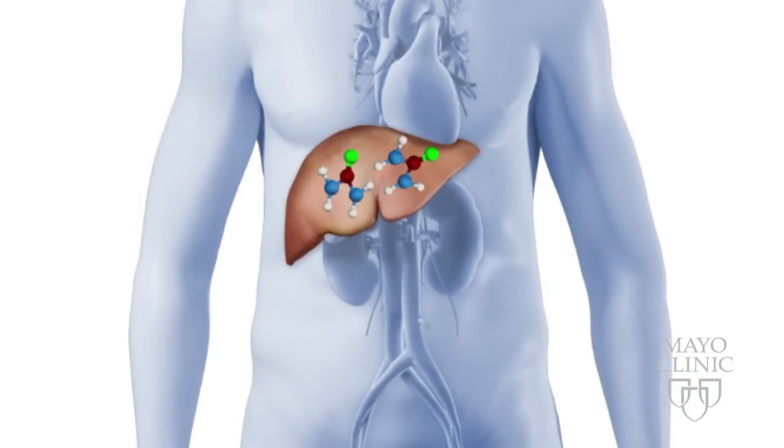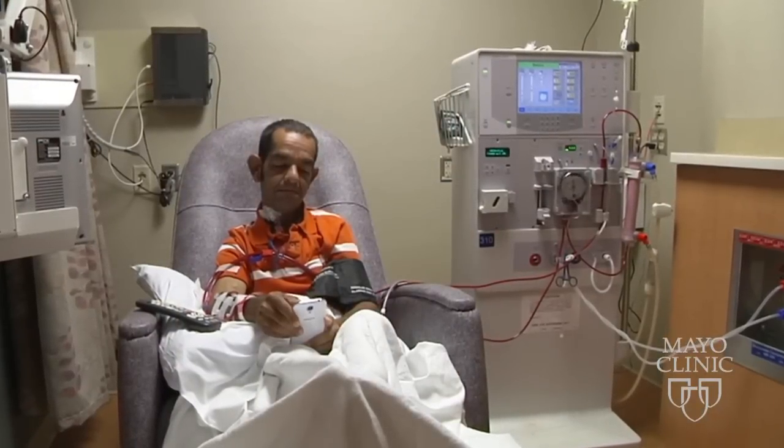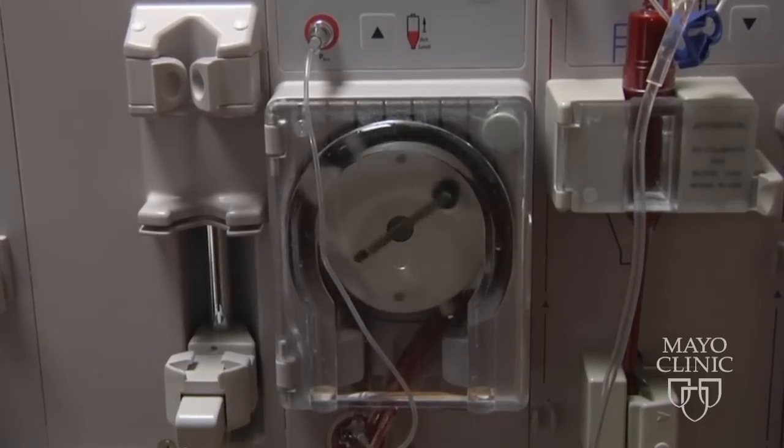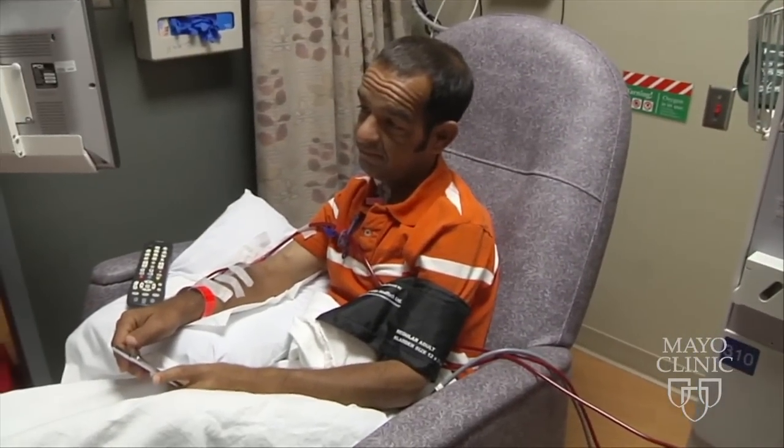During liver failure, ammonia builds up in the bloodstream, causing the brain to swell and other organs to begin to fail. Much like a patient with kidney failure, excess wastes in the blood become toxic. If you think about kidney dialysis, this is dialysis for liver disease. The liver is more complicated — it actually does metabolic activities.